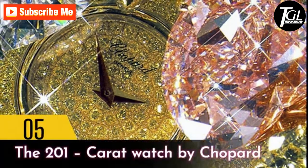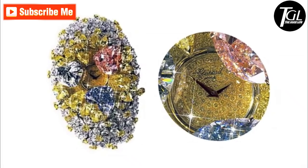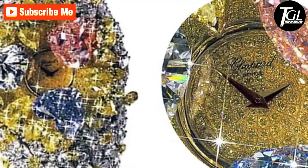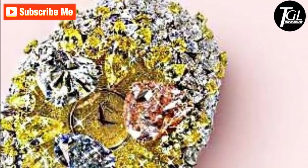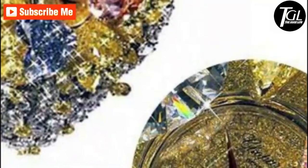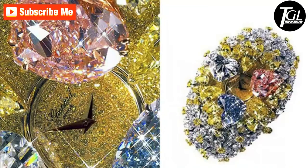Number 5: The 201 Carat Watch by Chopard. As the name suggests, this is one of the most expensive wristwatches with about 874 diamonds which add up to 201 carats. The watch is extremely fascinating with several glittering colorful diamonds adorning its surface — including a blue colored diamond of 12 carats, a 15-carat diamond in pink, an 11-carat diamond colored white, and additional yellow and white diamonds making up 163 carats.